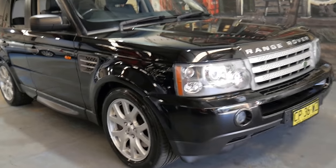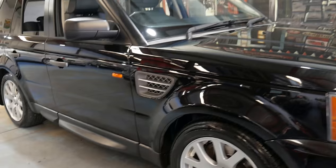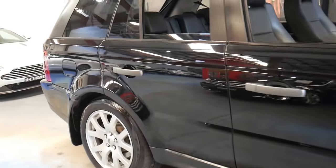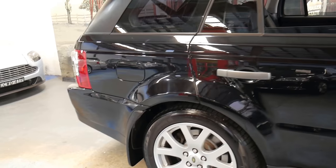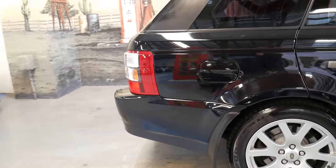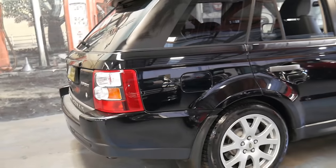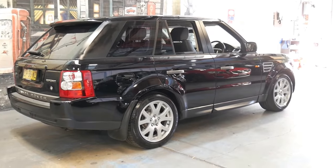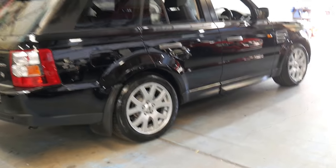Welcome to the Old Timer Centre. My name is Philip Tarrant and I'm going to be talking to you about this 2007 Range Rover Sport. It's a TD V8 — the first of the TD V8s — and it's only done 93,000 kilometres. It's black with black leather interior.